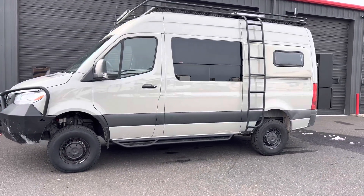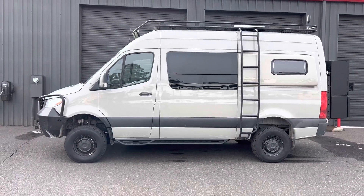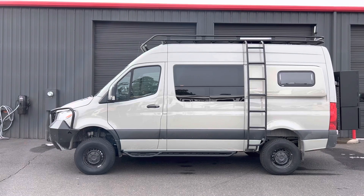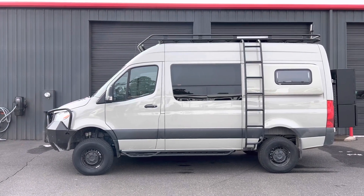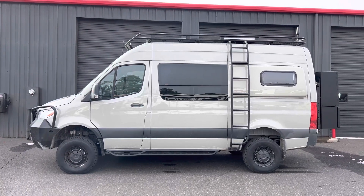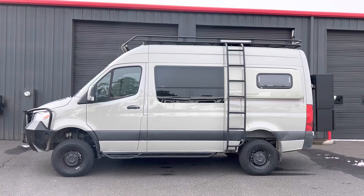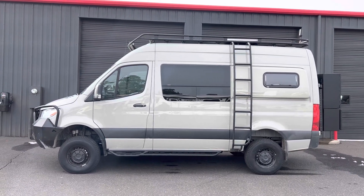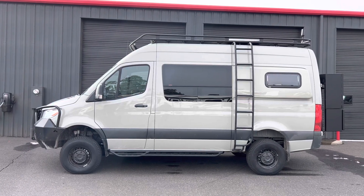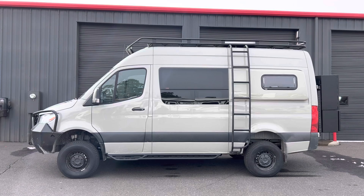This van's suspension is riding on a Van Compass 6.3 — it is the 4.3 kit, front auxiliary Falcon adjustables, rear Falcon adjustables, front sumo spring bump stops, and the 2-inch Striker lift as well. Currently it's riding on 30.5-inch Blizzac winter tires because it's going back to Idaho for the winter.